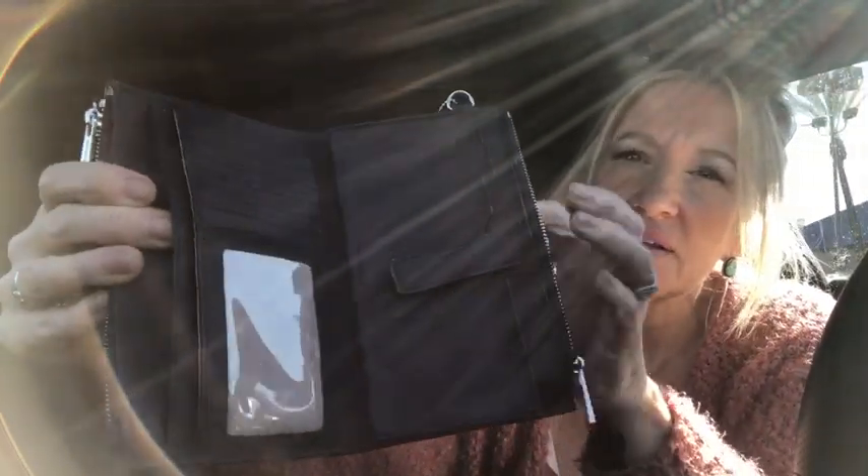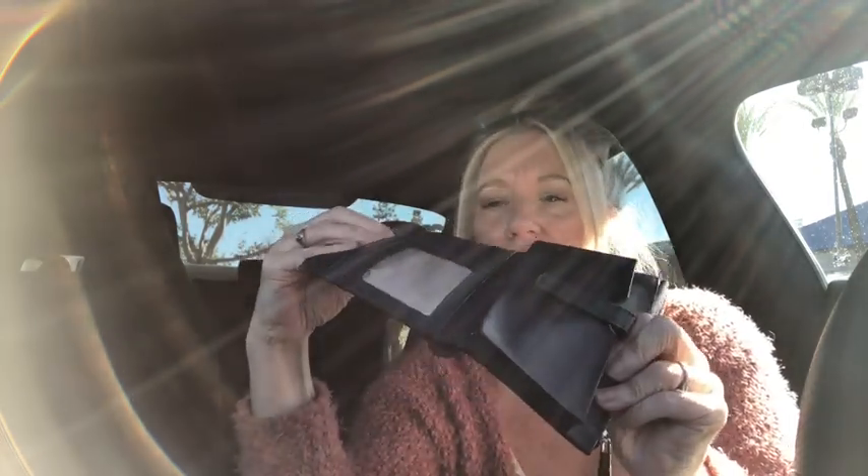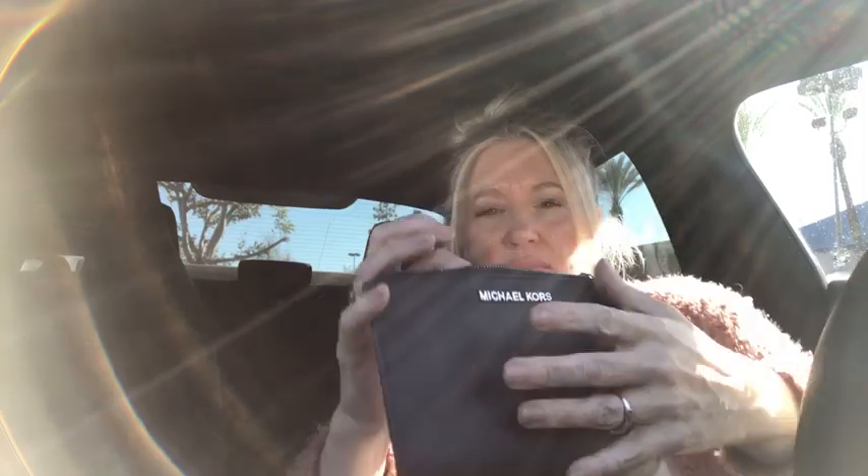I have a Michael Kors — maybe Saffiano — wallet and it is so nice. There's a snap compartment that opens up and you can fit your phone, receipts, or whatever you want in there. It's got a double snap depending on how thick your items are, lots of pockets, an ID window, card slots, a big pocket, and then two zippers plus one more. Great wallet.